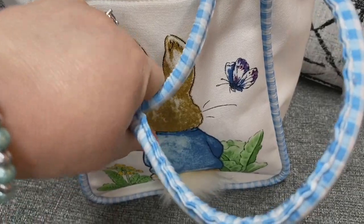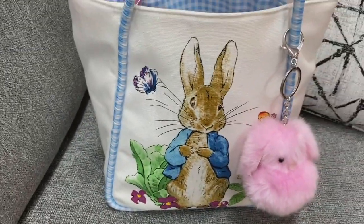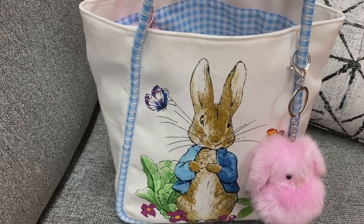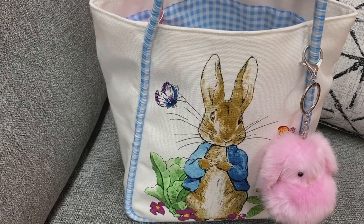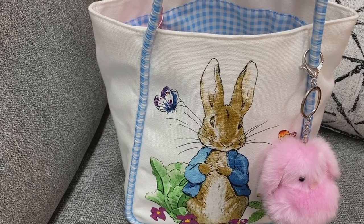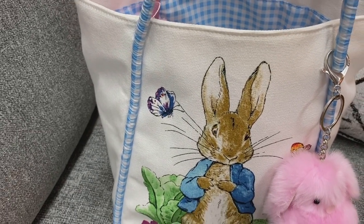Really cute straps — well, they're more like handles. Anyway, I hope everyone has a happy, blessed Easter. I know Easter is going to be hard this year and I just wish everyone the best, and y'all stay safe.